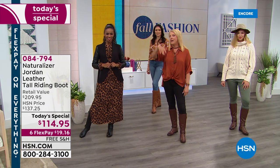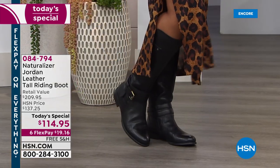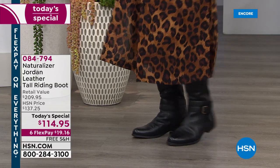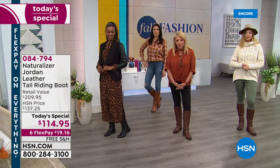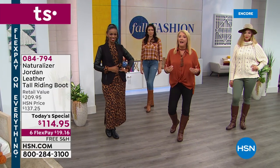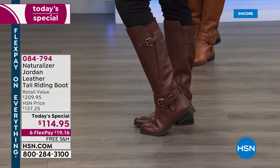So if you are a girl who said, oh, I can never wear a higher shaft boot, they never fit around my calves, we've got it for you tonight. Basically, what does that mean? It means you are getting almost a custom-fit boot. And it's Naturalizer, so you have all day, all night comfort in what I think is the most smashing boot we've ever had in this great riding style.